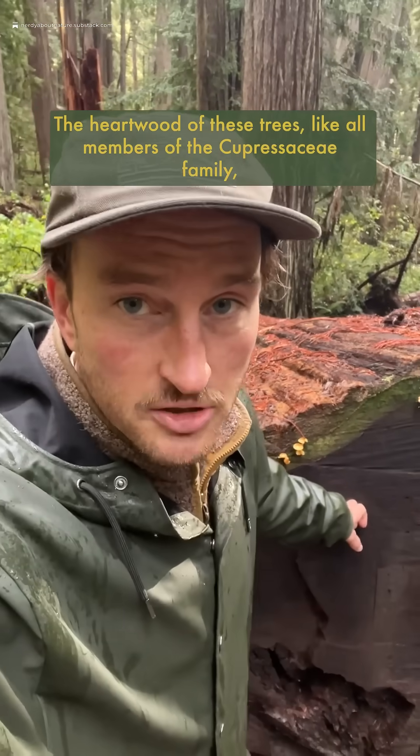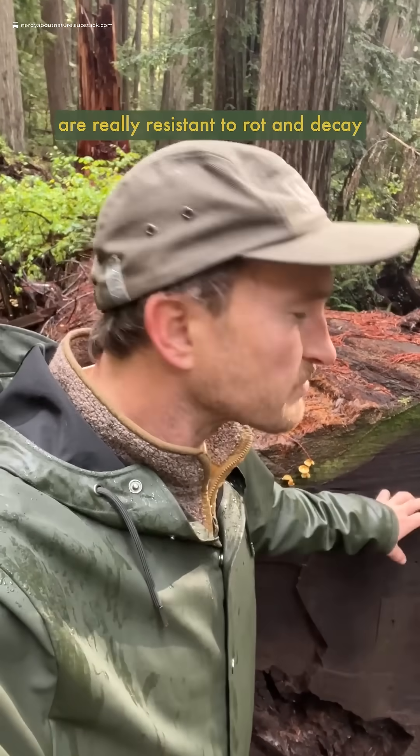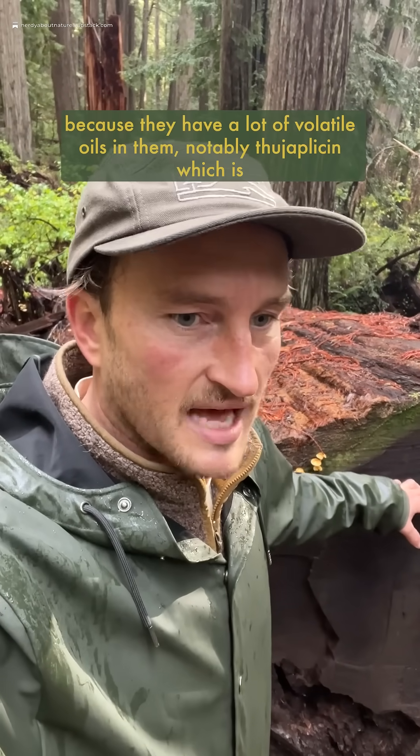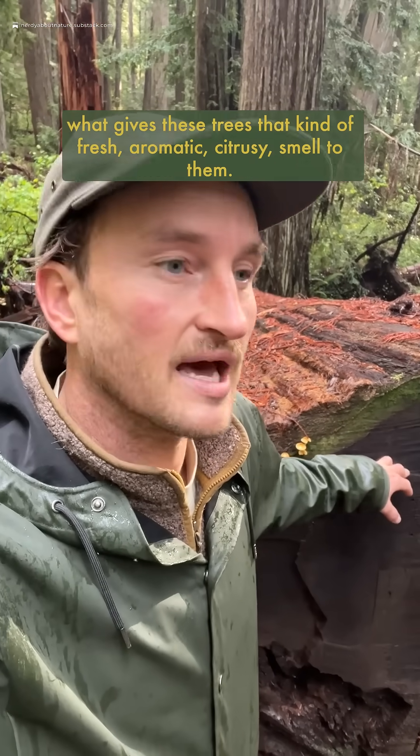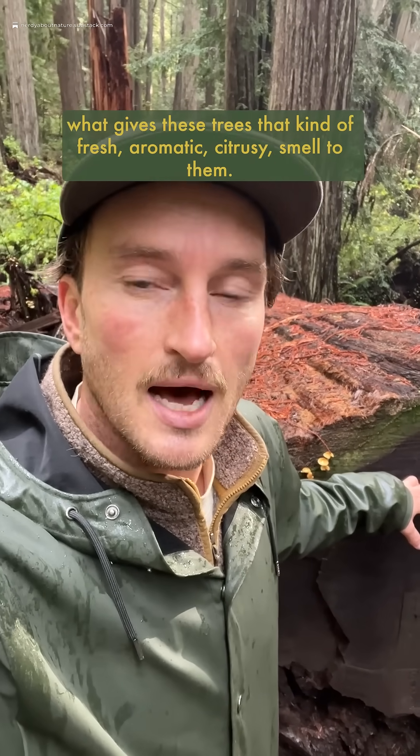The heartwood of these trees, like all members of the Cupressaceae family, are really resistant to rot and decay because they have a lot of volatile oils in them. Notably, theoplycin, which is what gives these trees that kind of fresh, aromatic, citrusy smell to them.